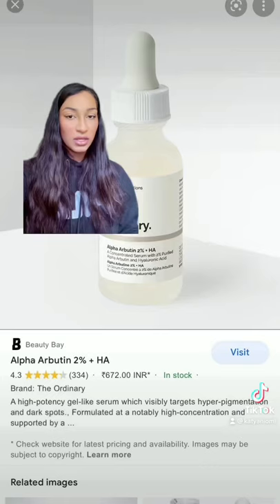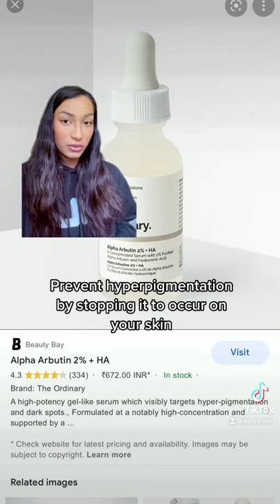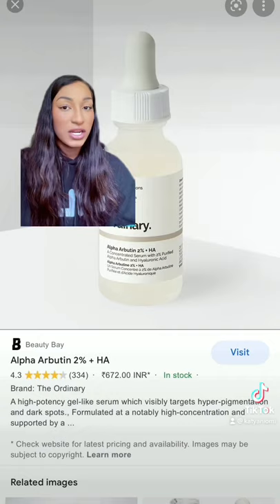But don't worry, I have products that will help you with this. If you want to prevent the overproduction of melanin, you're going to want to control the melanin from happening in the first place. Here are some products that are going to even out your skin tone. First is the Alpha Arbutin Serum from The Ordinary. This is super affordable, it's really effective, and it works perfectly for skin of color.